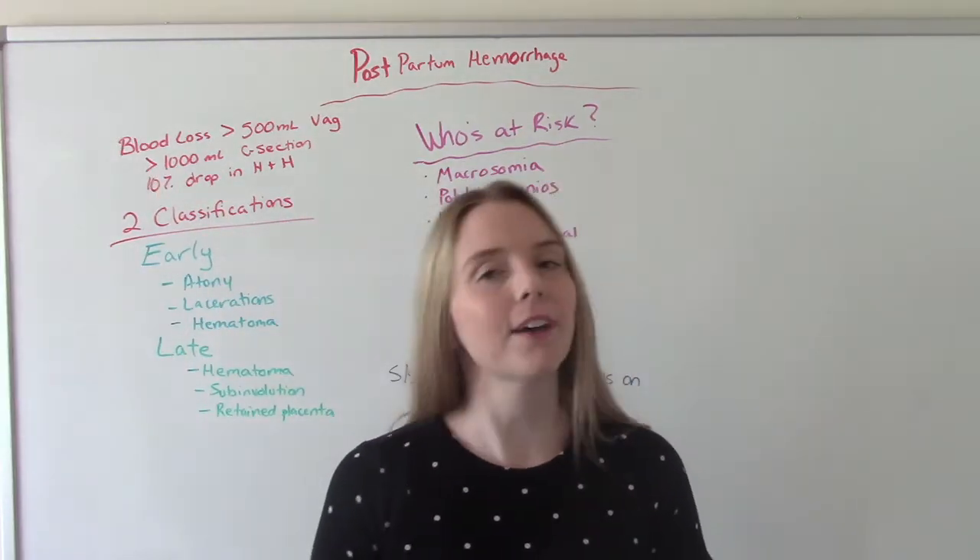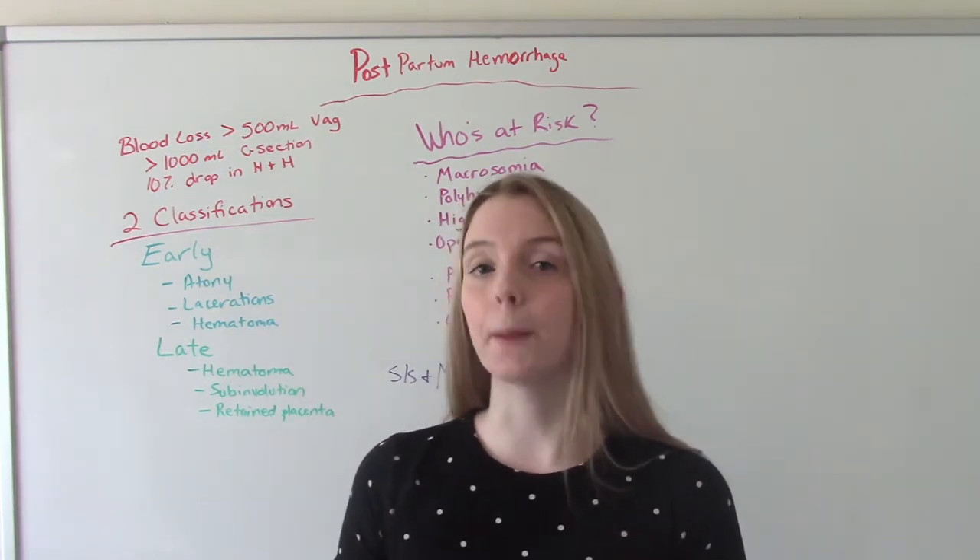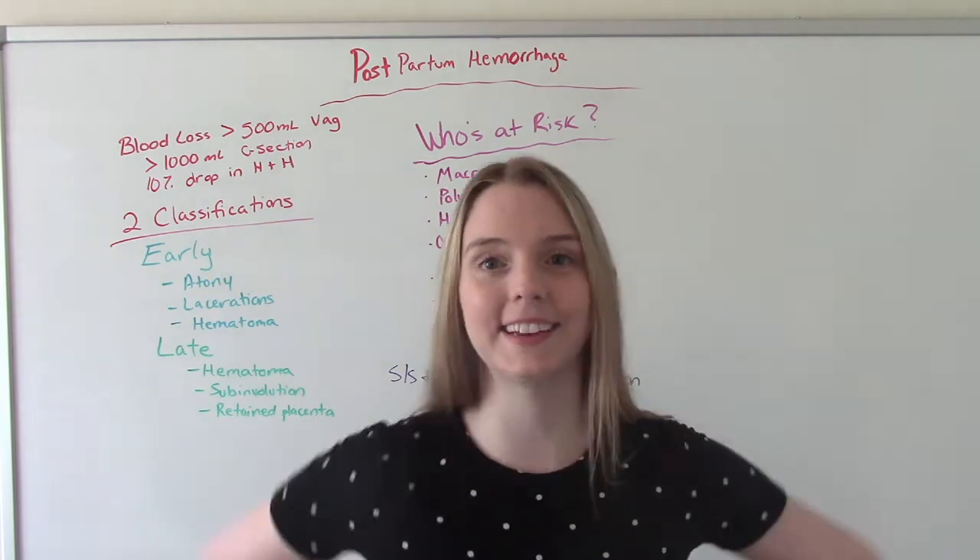Hi everybody! I am That Nursing Prop and welcome to my channel. In today's video, we're going to be discussing postpartum hemorrhage. So let's get into it.